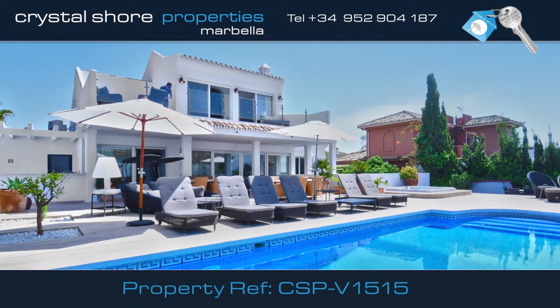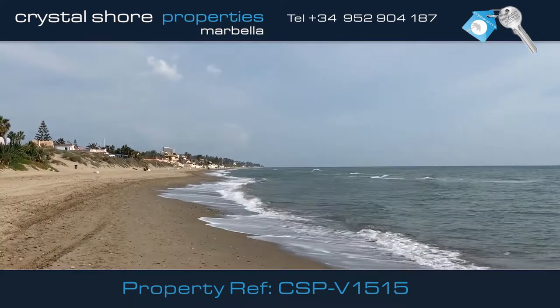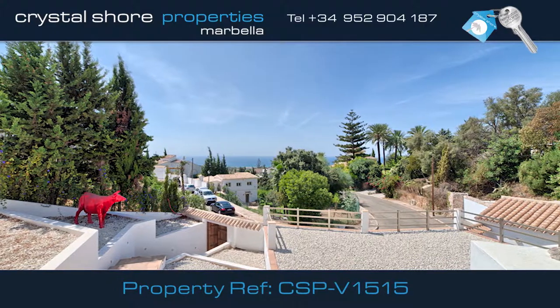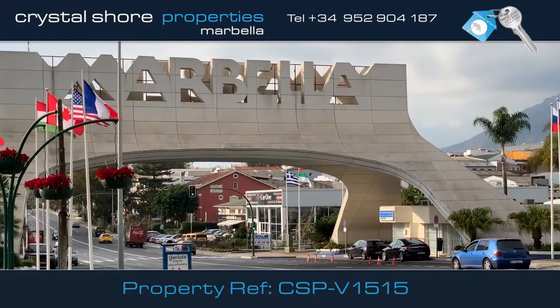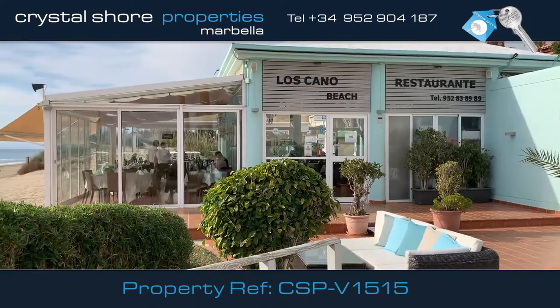This lovely Scandinavian-style villa, which has been completely reformed, is situated on the beachside in El Rosario, a small residential urbanisation just 10 minutes outside of Marbella Centre, within walking distance of a tennis club, shops and restaurants.